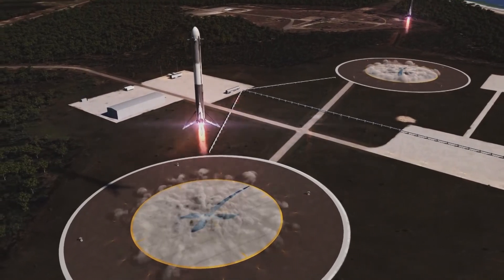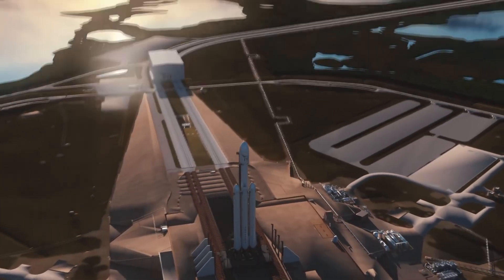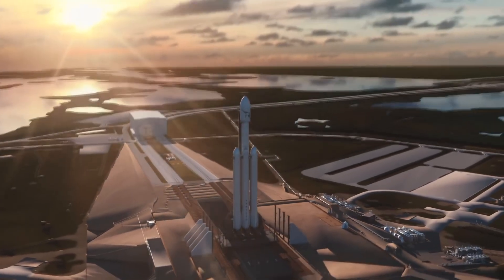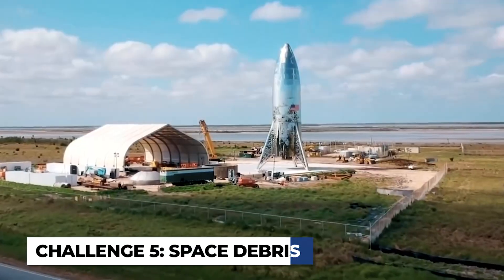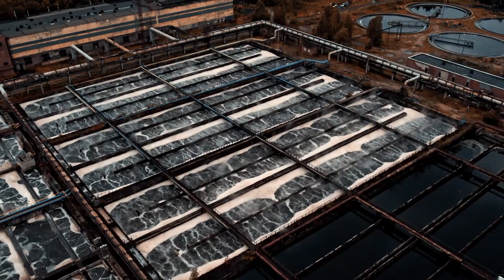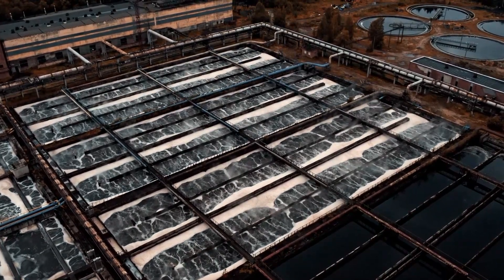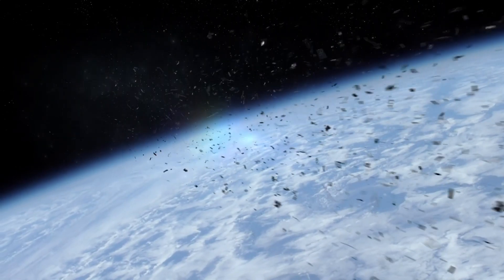Thus, coming up with safe and effective ways to test rockets built in space would be a substantial challenge to overcome in the pursuit of in-space rocket manufacturing. Any manufacturing process, especially one as complex as rocket production, carries the risk of creating waste or debris. On Earth, we have systems to manage and dispose of this waste. However, in space, the challenge is significantly more complex. Space debris — also known as space junk — refers to defunct human-made objects in space.